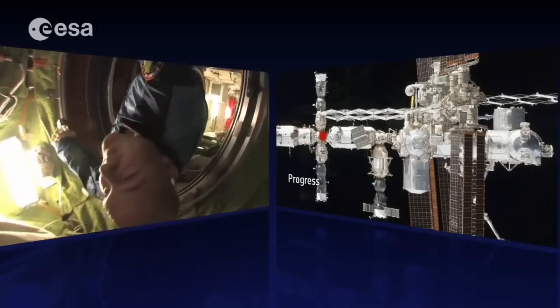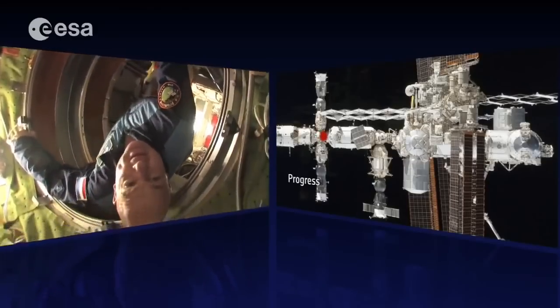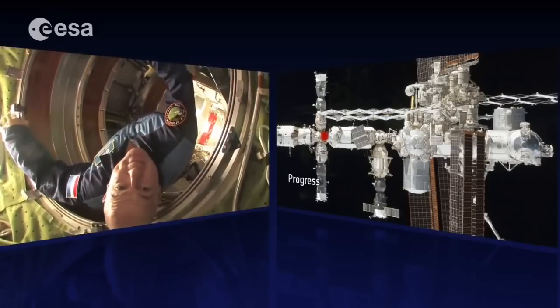Now we float back through the FGB — depending on your orientation, I'm now flying backwards over the ceiling.